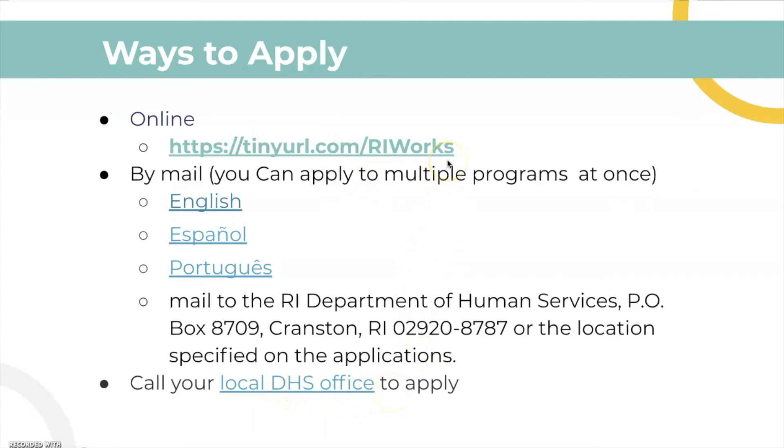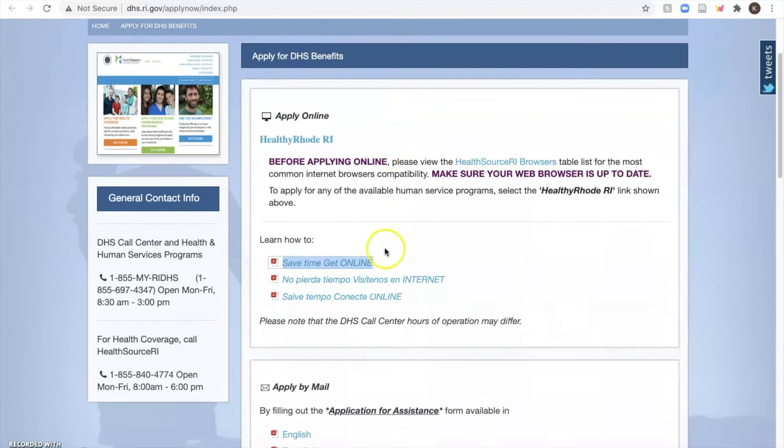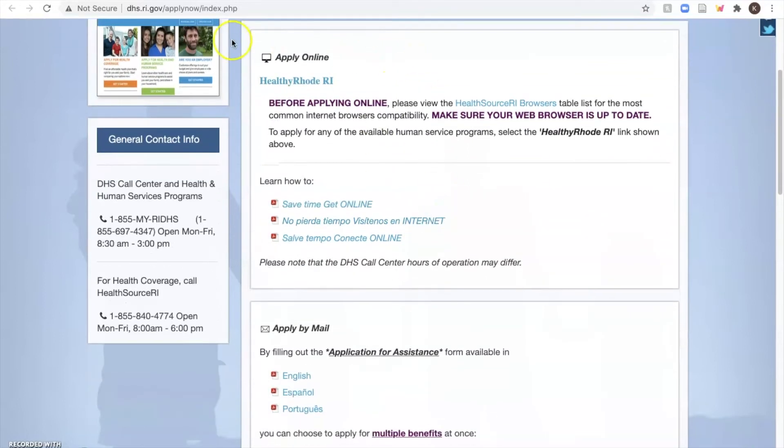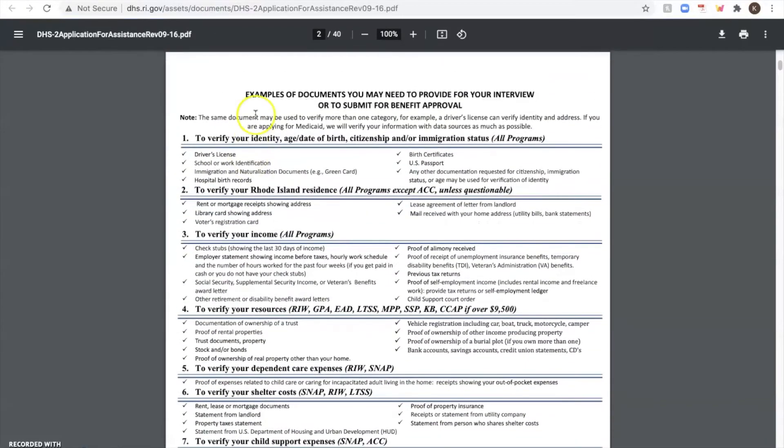Let's take a look at the website for the online application. This is the website to apply online — it says it saves time by doing so. And if you choose to look at the PDF as a guide, it will give you some examples of the documents you may need to provide for your interview or submit.